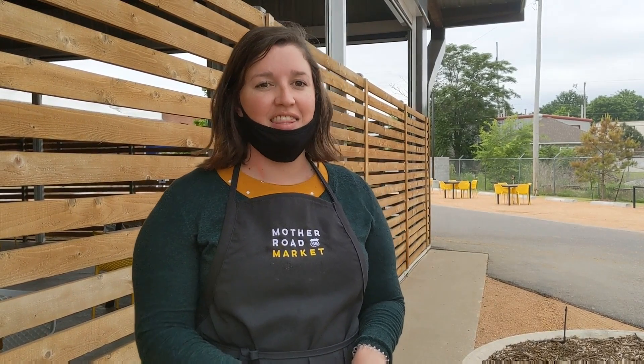You start by going to MotherRoadMarket.com and reserve a table. Then you come and check in at our host stand and we will guide you through the process of ordering online. It's completely contactless and then the merchant will deliver your food to your table.